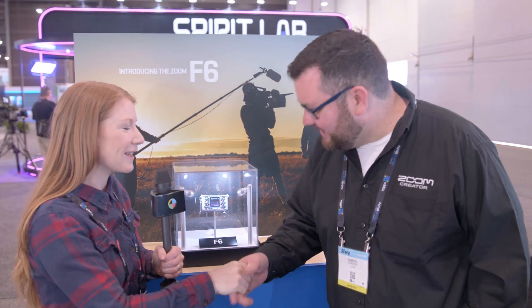Hey guys, this is Oakley from Knoll Film School. I'm at NAB 2019, here at the Zoom booth with Samuel. Thanks for meeting with us to tell us about the new F6 — so what is new?